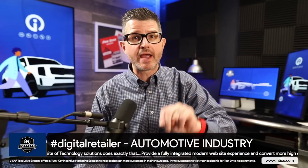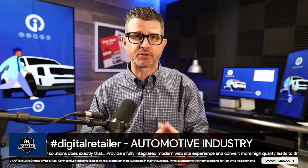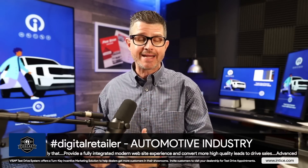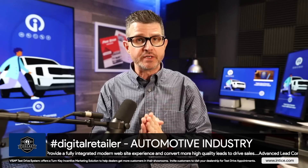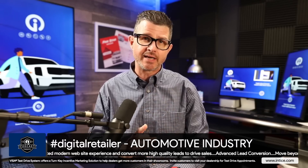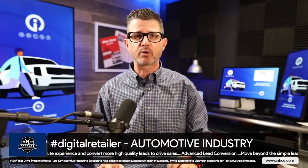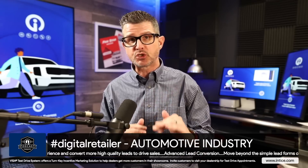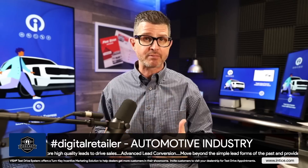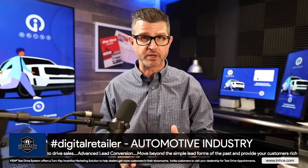Today we're going to talk about two ways that you can hack SEO for 2023. First, we're going to talk about how you can automatically create and build unique blog content for free, and how you can optimize your Google Business Profile. We're going to look at how we can do these two things with a very limited amount of time and really optimize your dealership's website utilizing two key features.